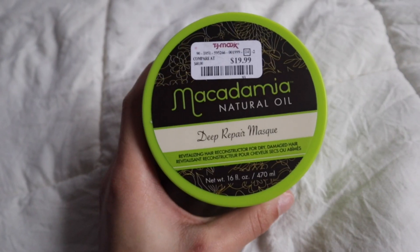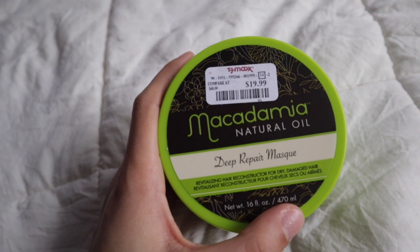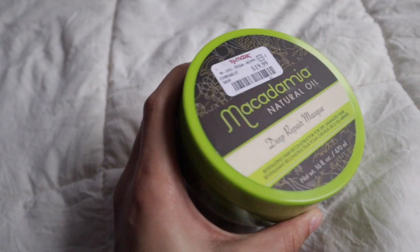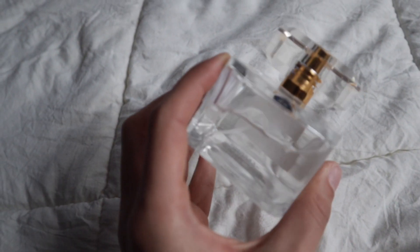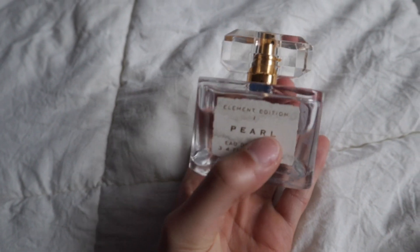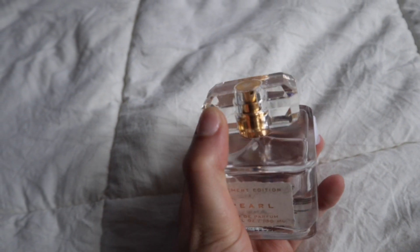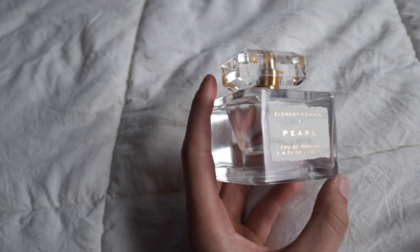I'm obsessed with this mask and I will always buy it — the scent is my favorite. I even leave this in my hair as a leave-in conditioner sometimes just because it smells so good. They also have smaller sizes with cheaper prices if this is a little bit over your budget for a deep repair mask.